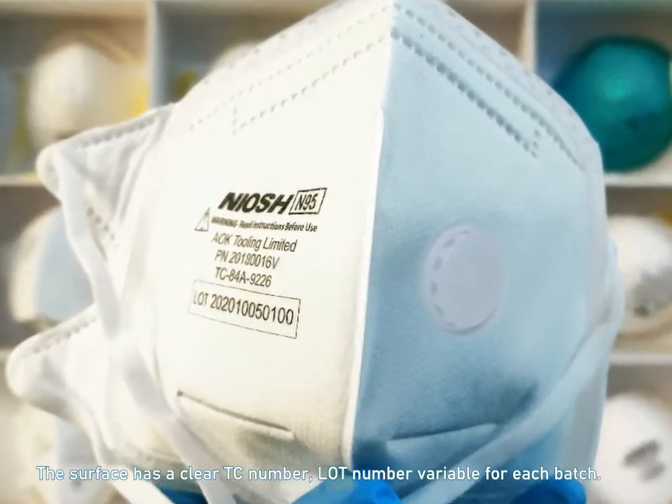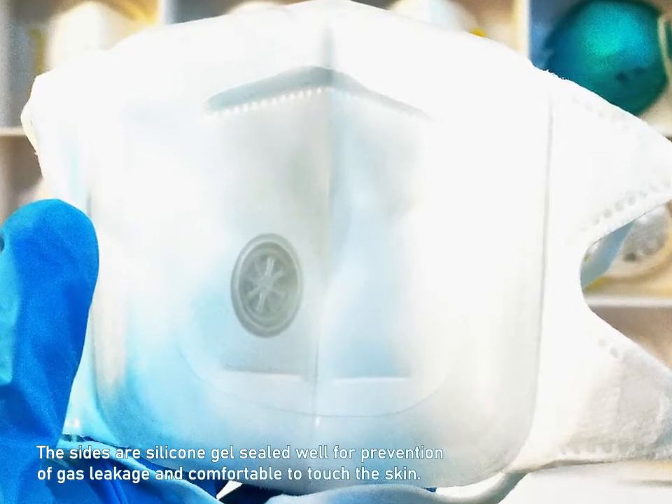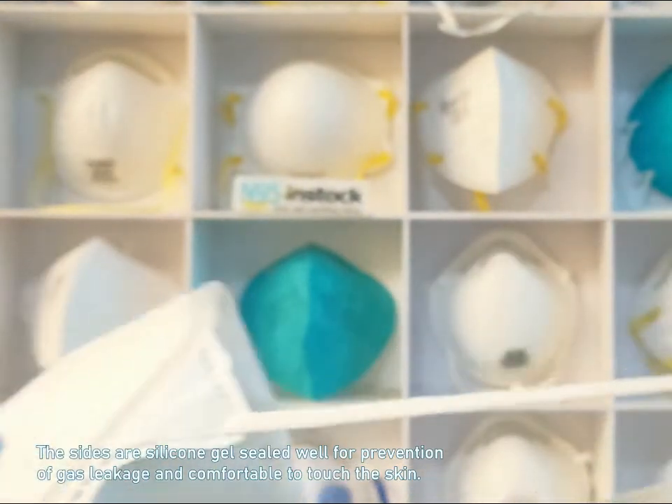The surface has a clear TC number, with a lot number variable for each batch. The sides are silicone gel sealed well for prevention of gas leakage and comfortable to touch the skin.